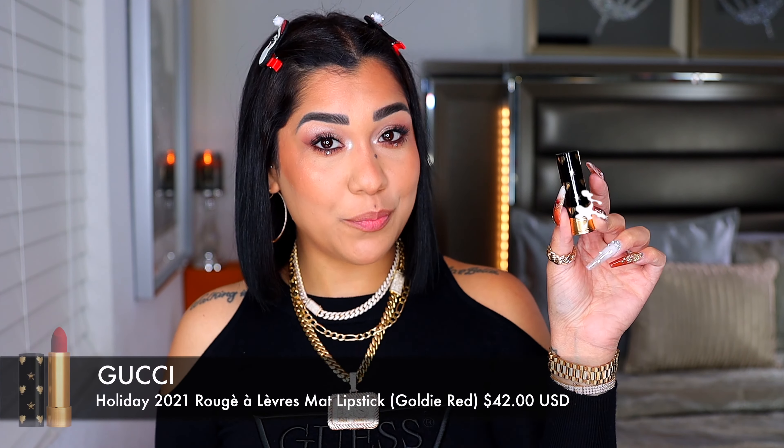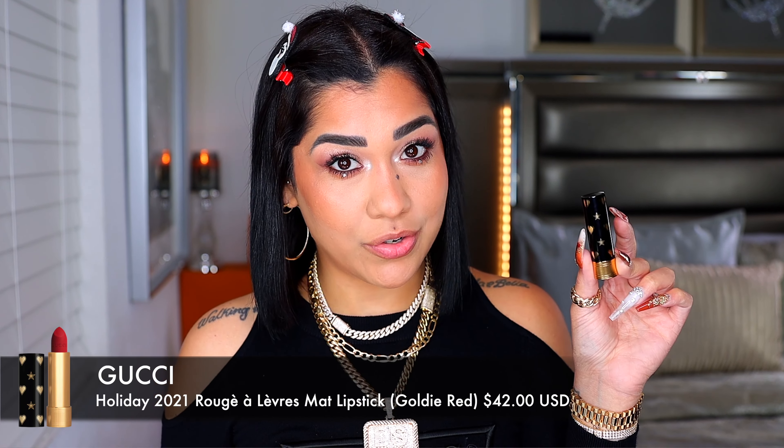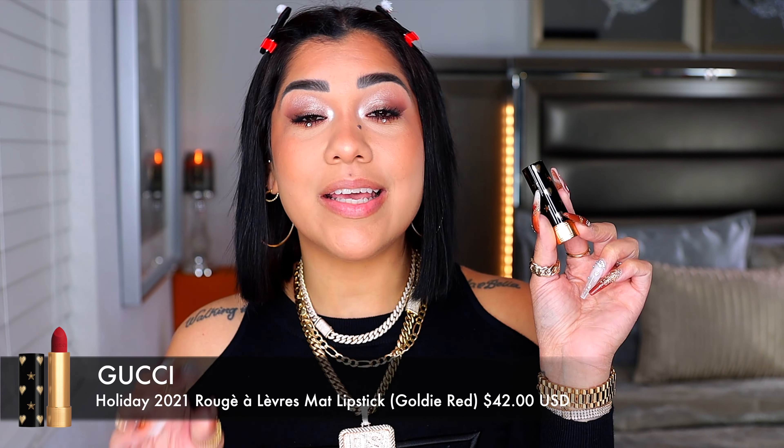I actually have a hard time every time I want to pick a red lipstick. I'm going to start with a pretty new lipstick — it came out about two or three months ago — and the second that this lipstick touched my lips it was like love at first sight. This one is from Gucci, and it's from this year's holiday collection, on the shade Goldie Red. The excitement of this lipstick starts with the packaging: all black with gold hearts and stars. It's $42, and most of the lipsticks I'm about to show you are a little bit pricey, but trust me they are worth every penny.